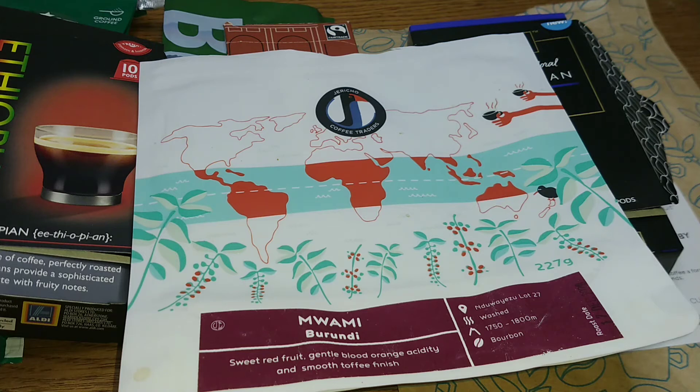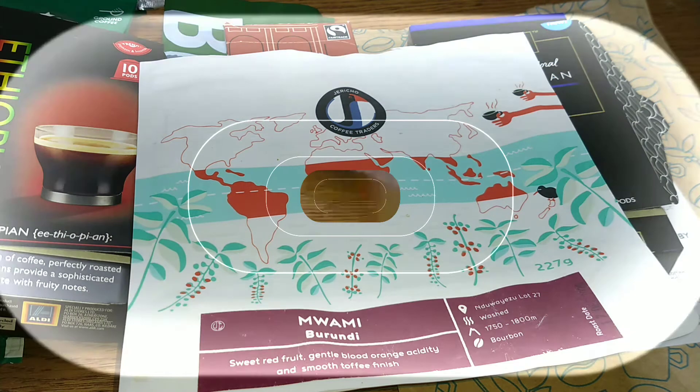I'd really like to hear from anyone who's tried any of these coffees — let me know your thoughts in the comments section below. If you like this video, give it a thumbs up, and if you want to see more coffee reviews in the future, subscribe to my channel. That was my quick coffee of the month video for January 2021. Thanks for watching, bye for now!